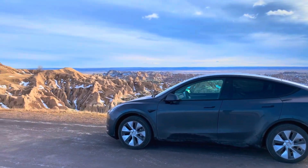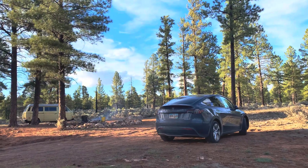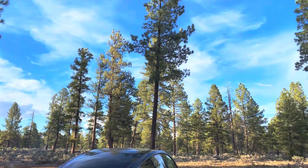As always, I really appreciate it if you just tap the like button as well as subscribe. If you have any questions, please let me know. I've shared some pretty cool adventures living out of my Tesla Model Y — I'll link to one of those videos and you can see how that worked out.